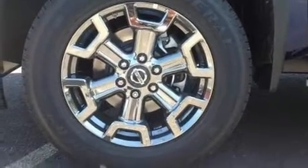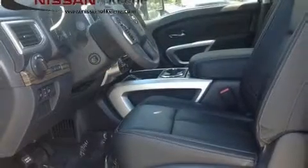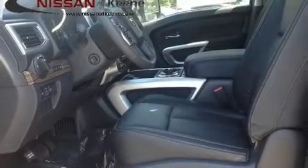Additional features include a trailer hitch, a bed liner, and remote keyless entry. Premium sound drives 12 speakers, providing you and your passengers a sensational audio experience.